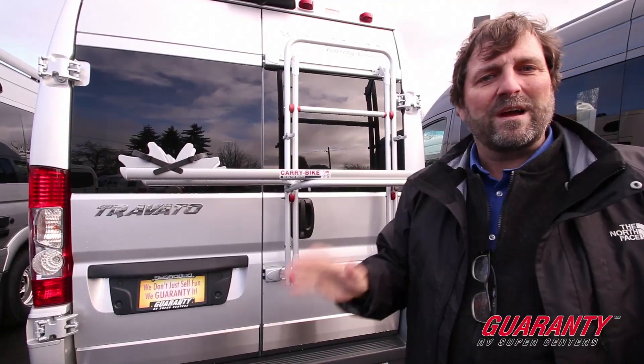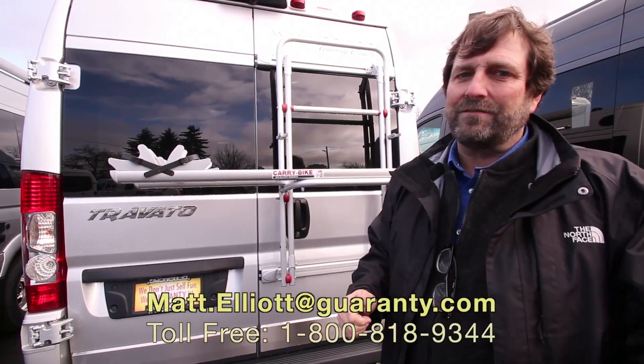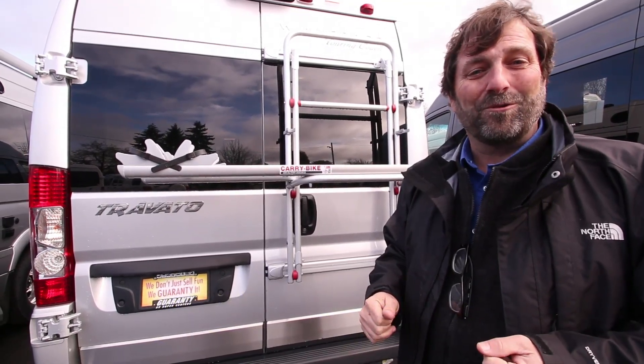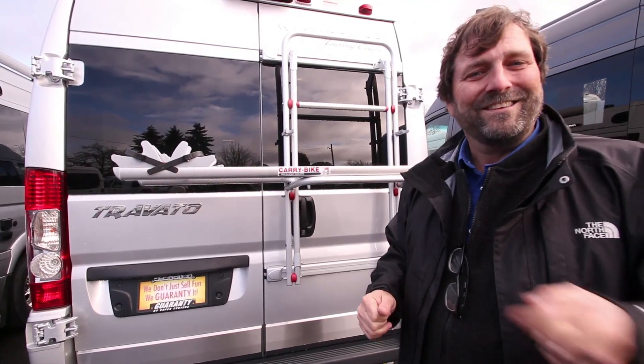So this is a quick thumbnail sketch of the Winnebago Travato 59K. I'm very excited about this vehicle. If you're interested in seeing it or have any questions, give me a call — I'd love to show it to you or even just talk on the phone. You can reach me at 541-954-8495. Thanks a lot, have a great day.